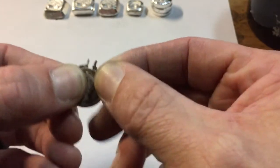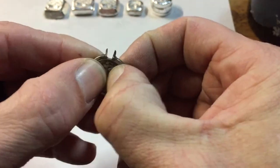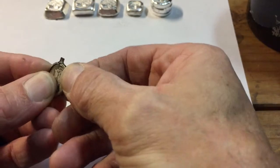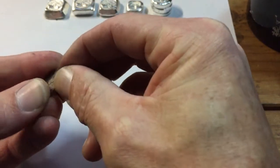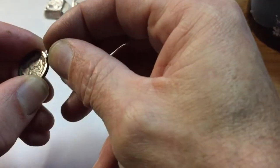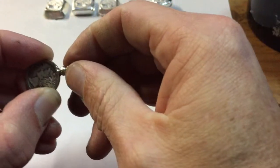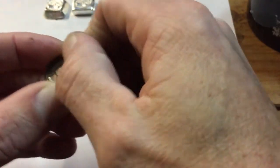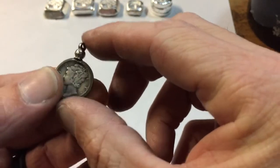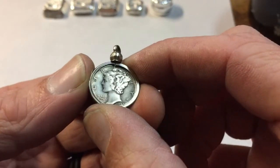I'm going to take this Mercury Dime and put it in this bezel — it's a little tricky to get it in here. Silver Hippie and Silver Sun, just so you know what's going to happen: I'm going to loctite that screw and put a keychain through this.